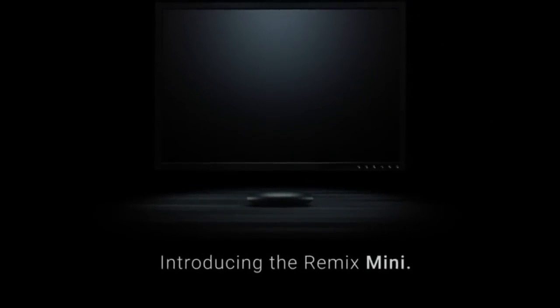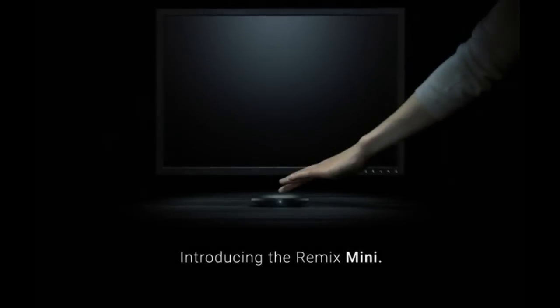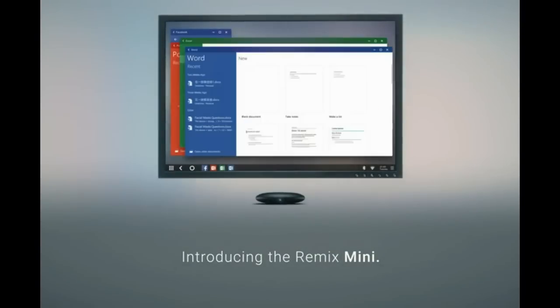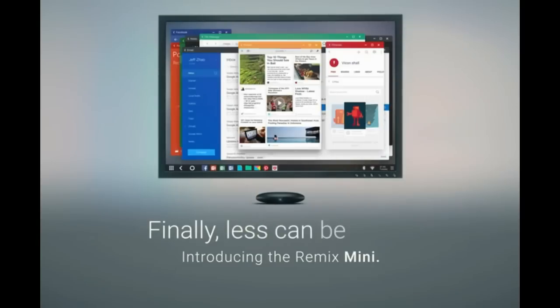Introducing the Remix Mini, the world's first true Android PC. Finally, less can be more.